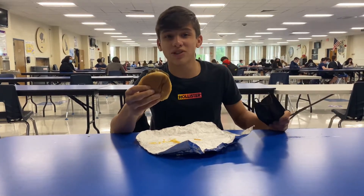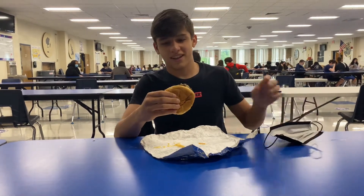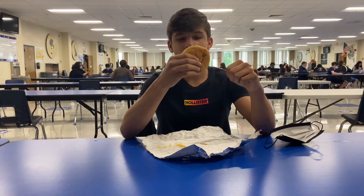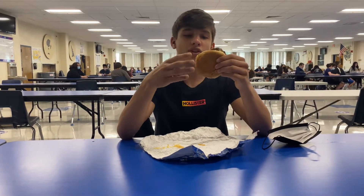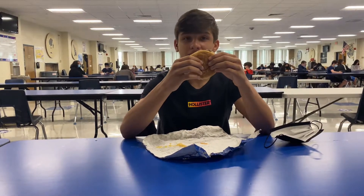It smells garbage, but it smells like something I've never had before, and I'm going to give it a chance. For presentation, I'll give it a 2 out of 10. For sniff, I'll give it a 4 out of 10. And for taste, let's get into it.